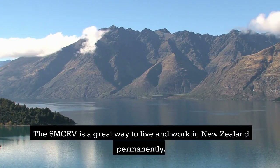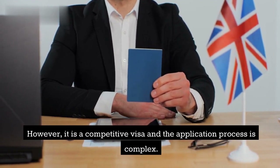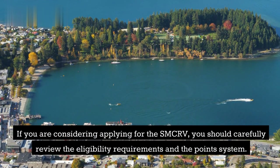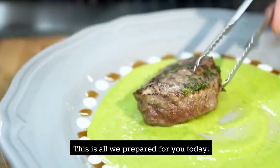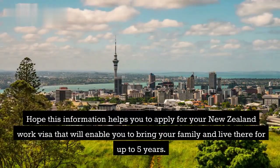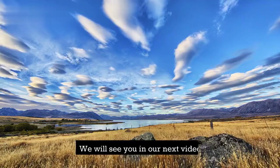The SMCRV is a great way to live and work in New Zealand permanently. However, it is a competitive visa and the application process is complex. If you are considering applying for the SMCRV, you should carefully review the eligibility requirements and the point system, and start gathering the required documentation as early as possible. Hope this information helps you apply for your New Zealand work visa that will enable you to bring your family and live there for up to 5 years. Please subscribe to our channel and turn on the notification bell icon to always be notified whenever we post new updates. We will see you in our next video.